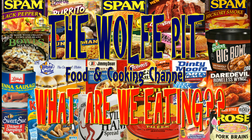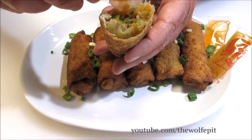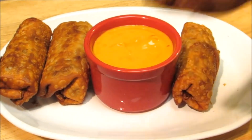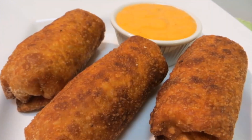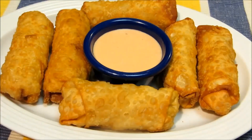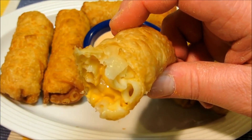Hey everybody, welcome back to the Wolf Pit with another episode of 'What Are We Eating.' Chinese egg rolls are one of the foods I'm simply addicted to, but they've got to be done right. If they're greasy and soggy, the cook should have a finger cut off, because making a good crispy egg roll is very simple. It doesn't matter if you're making Chinese egg rolls, cheesesteak egg rolls, nacho egg rolls, Reuben egg rolls, mac and cheese egg rolls, or bacon cheeseburger egg rolls — it's a very simple process that so many people get so wrong.